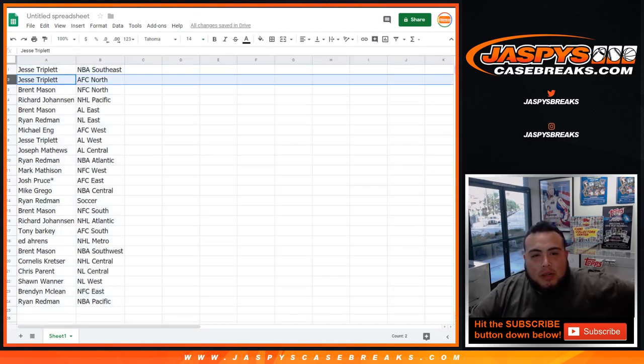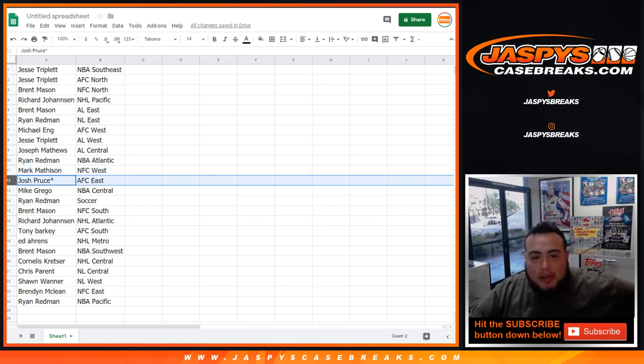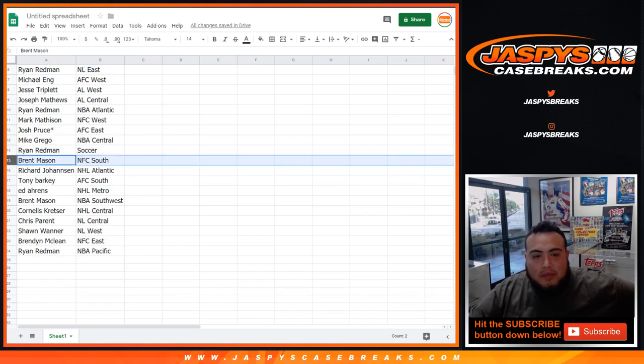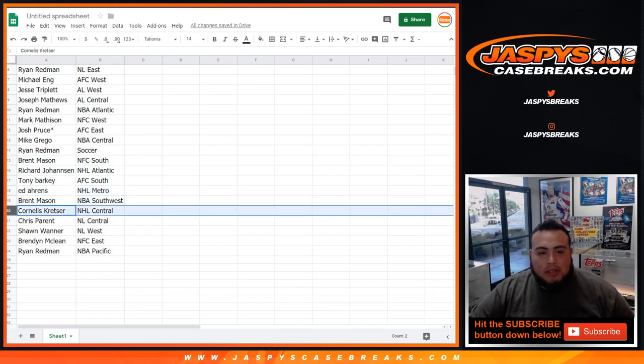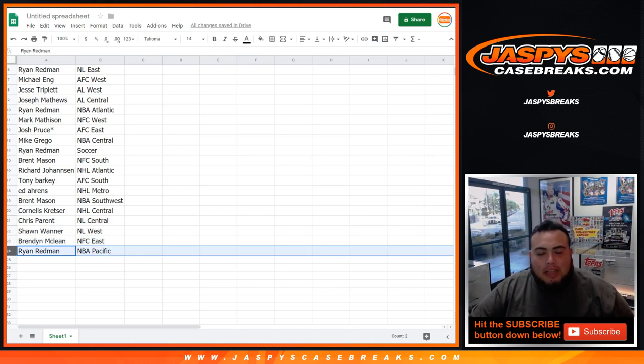Jesse, you got the NBA Southeast as well as the AFC North. Brent, NFC North. Richard, you got the NHL Pacific. Brent with the AL East. Ryan Redmond with the NL East. Michael Ang with the AFC West. Jesse with the AL West. Joseph with the AL Central. Ryan Redmond got the NBA Atlantic. Mark Matheson, NFC West. Josh Preuss last ball mojo, AFC East. Mike Greggle, you got the NBA Central. Ryan with the soccer spot. Brent Mason with the NFC South. Richard with the Atlantic in the NHL. Tony Barker, you got the AFC South. Ed with the NHL Metro. Brant with the NBA Southwest. Cornelius, you have the NHL Central. Chris with the NL Central. Sean with the NL West. Brendan with the NFC East. Ryan, you got the NBA Pacific.